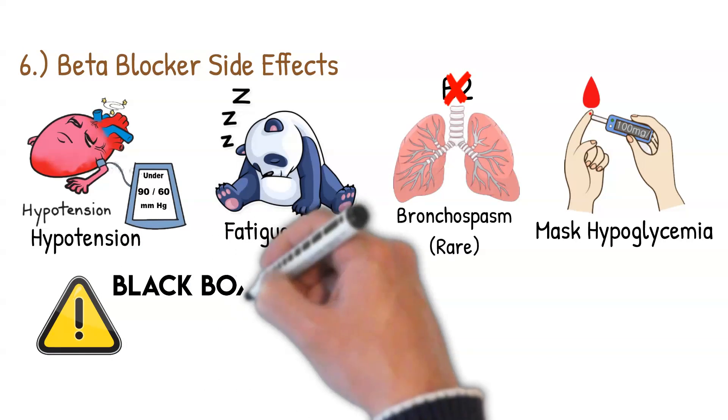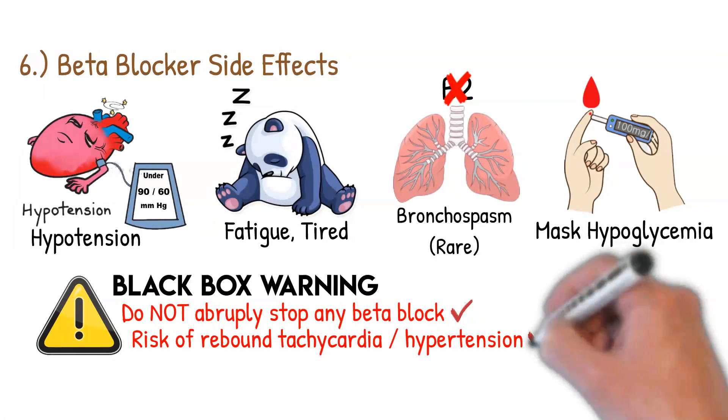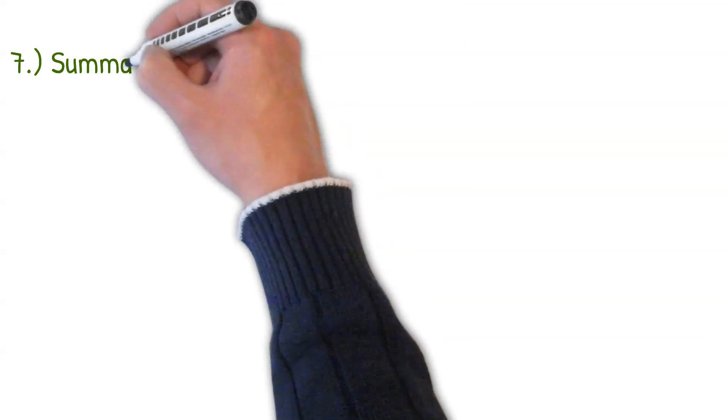There is a black box warning for beta blockers: do not stop abruptly. The body becomes accustomed to the beta blocker, and suddenly stopping it creates a risk of rebound tachycardia — a fast heartbeat — and hypertension, because the body is so used to the drug that it overreacts once it's removed.